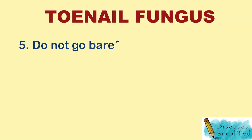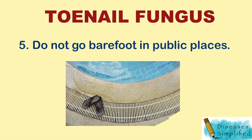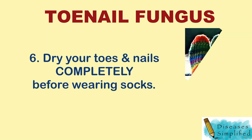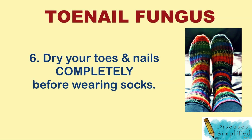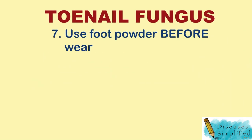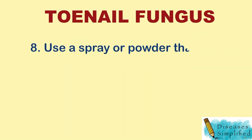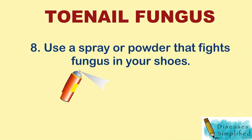5. Do not go barefoot in public places. 6. Dry your toes and nails completely before wearing socks. 7. Use foot powder before wearing socks and shoes. 8. Use a spray or powder that fights fungus in your shoes.